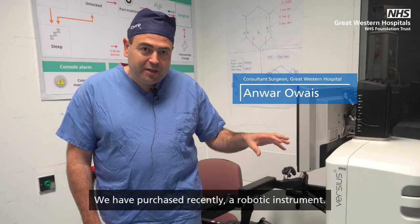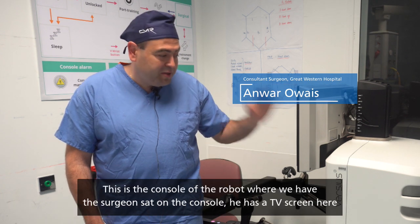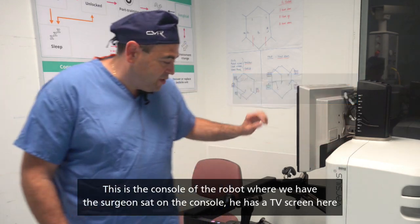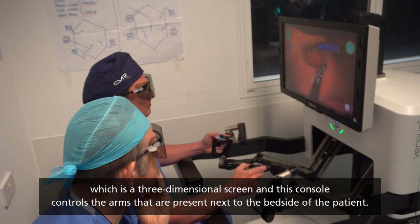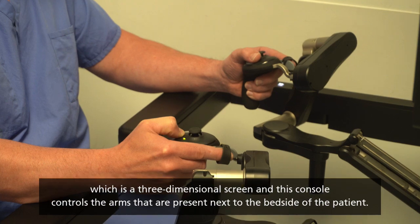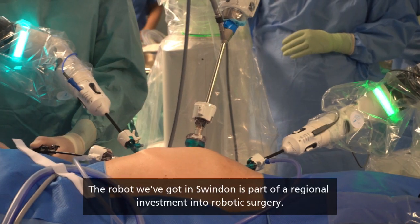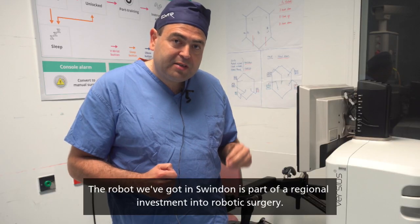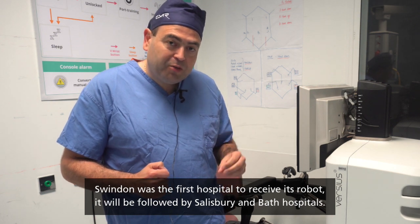We have recently purchased a robotic instrument. This is the console of the robot where the surgeon sits. In the console, there is a three-dimensional TV screen, and this console controls the arms that are present next to the bedside of the patient. The robot we bought in Swindon is part of a regional investment into robotic surgery — Swindon was the first hospital to receive its robot.